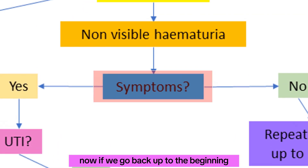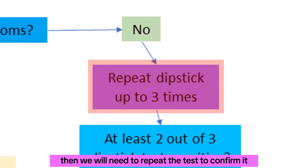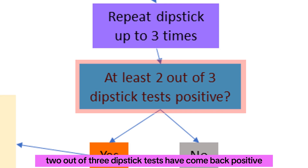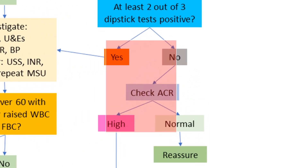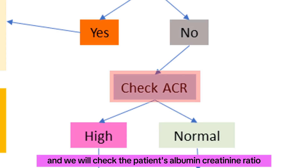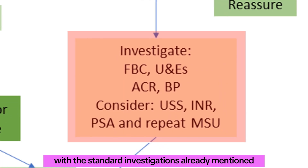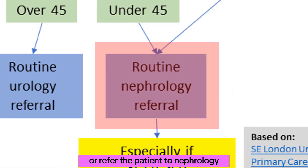If we go back to the beginning and find that the patient has non-visible hematuria but no symptoms, we need to repeat the test to confirm it, for up to three occasions. We then ask if at least two out of three dipstick tests have come back positive. If yes, we investigate and rejoin the pathway already explored. If no, as a precaution we check for proteinuria and check the patient's albumin creatinine ratio or ACR. If the ACR is normal, we can reassure the patient and stop. But if the ACR is high, we investigate with the standard investigations already mentioned and, following a conservative approach, consider seeking specialist advice or referring the patient to nephrology.